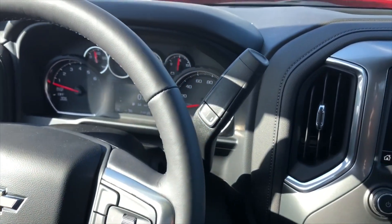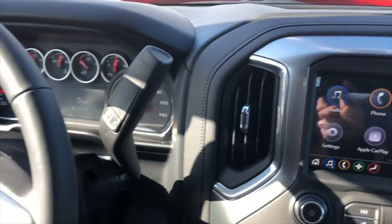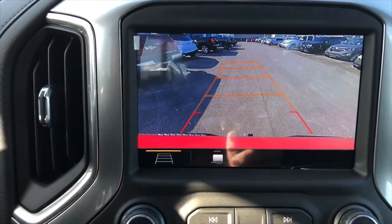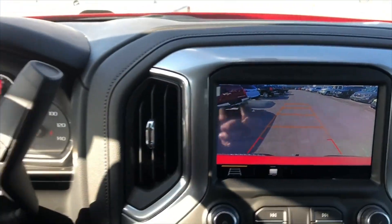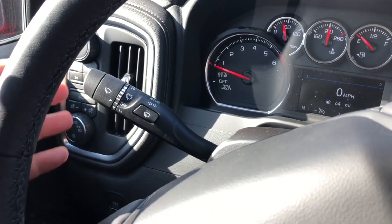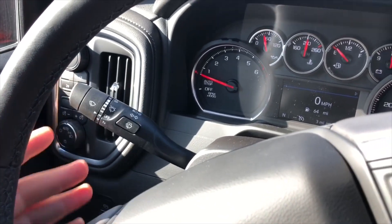Right behind the steering wheel you have your eight-speed automatic transmission with manual mode. You also have a backup camera with guidance lines. On the left-hand side you have your windshield wiper controls and your turn signal.